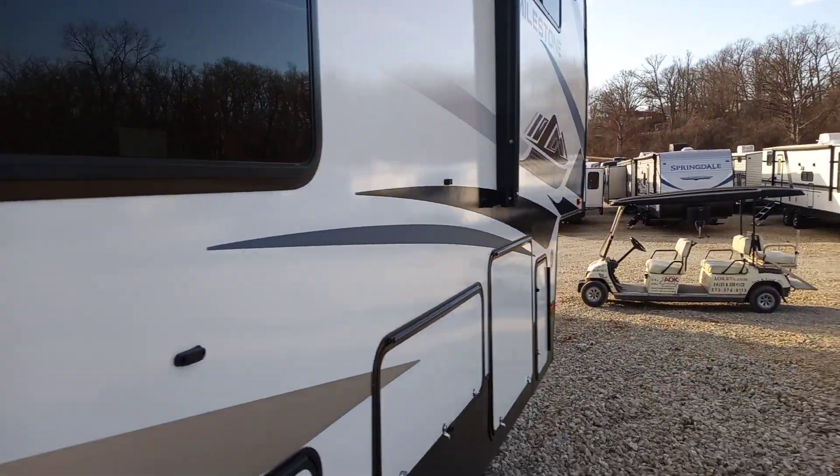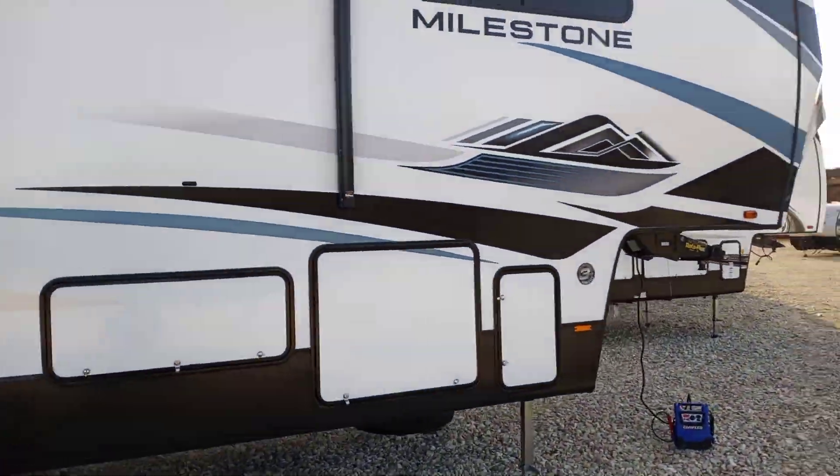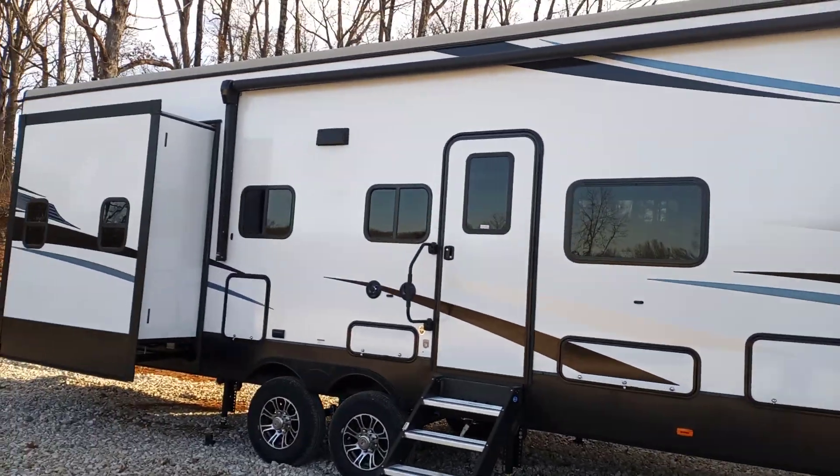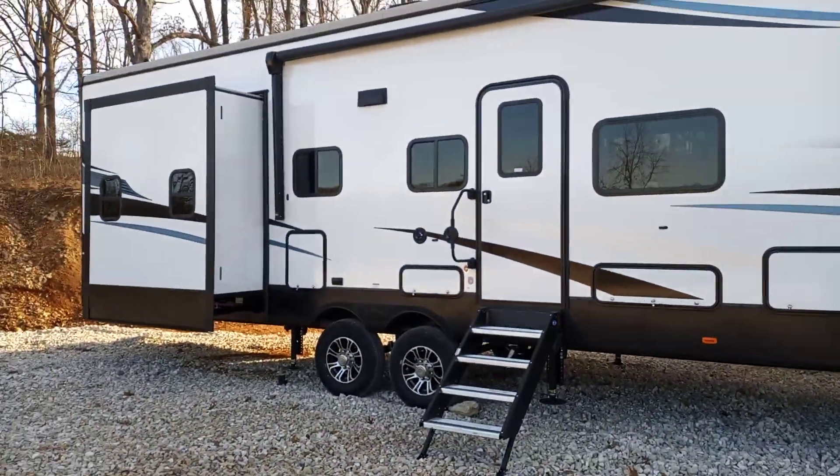This fifth wheel's got your barn door style back here, doors at your microwave, cooktop, and that. Again, this is a Milestone 386 BH, 2021 model, and we're here at Lake of the Ozarks in Lorry, Missouri. If you guys got any questions just give me a call — it's Colin, 573-207-8834. Thanks guys!